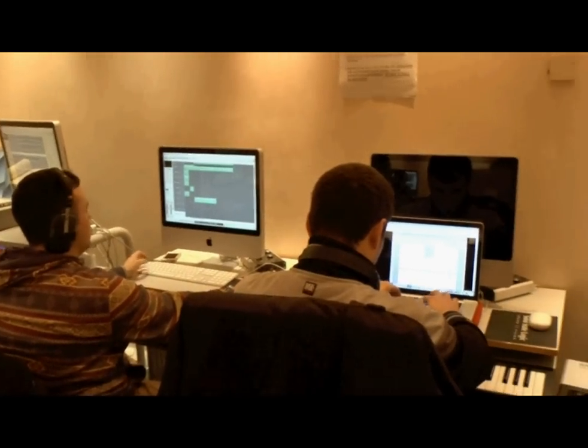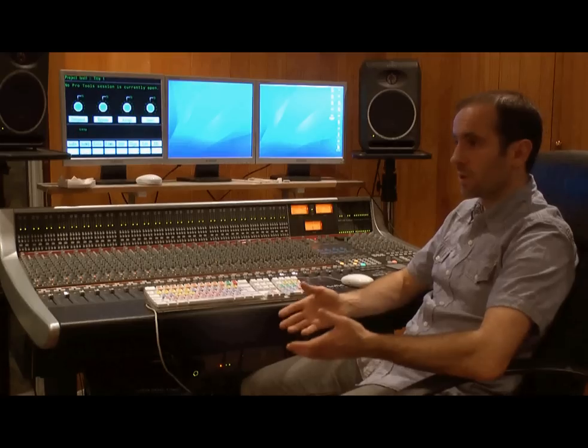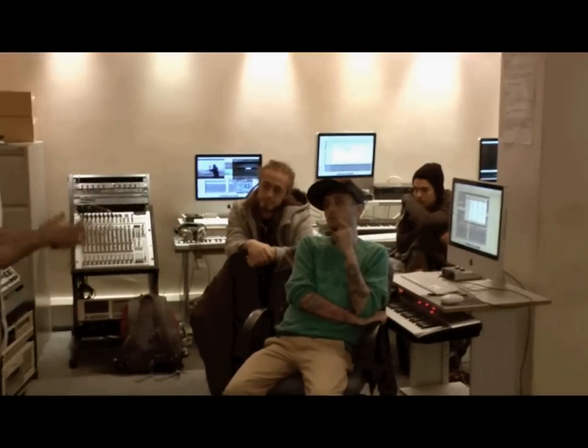We deliver with a mix of lectures, seminars, demonstrations, and individual workstation work.